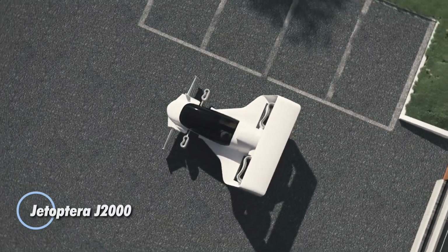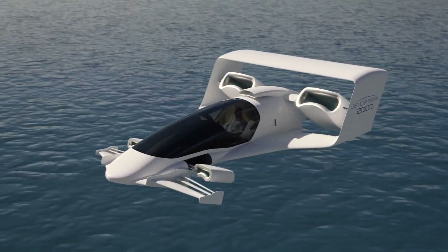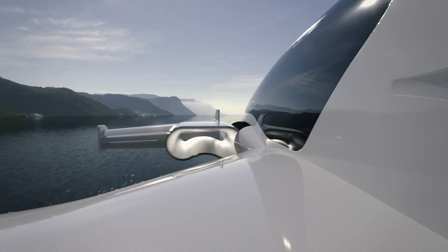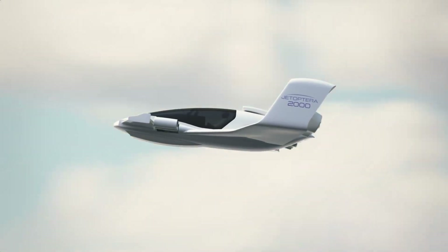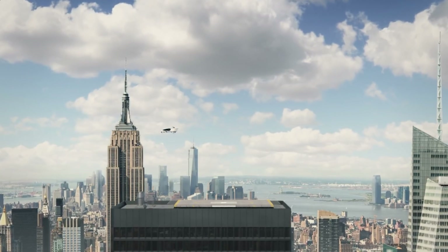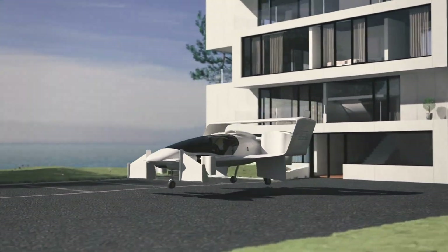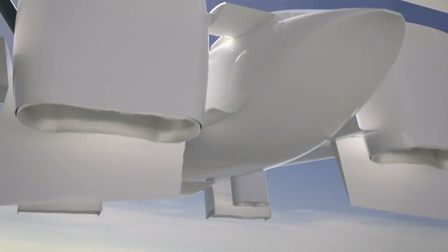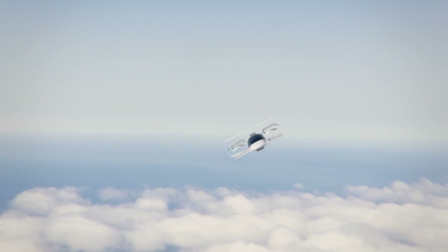The Jetoptra J2000 is a pioneering vertical takeoff and landing aircraft that leverages a unique jet propulsion system for both lift and forward thrust. Unlike conventional aircraft, the J2000 uses Jetoptra's innovative jet rotor technology, which combines airflow from multiple jets to generate lift and propulsion. This design allows the aircraft to achieve vertical takeoff and landing capabilities while maintaining high-speed flight. The J2000 is engineered for efficiency, offering a smooth and quiet flight experience with reduced vibration and drag, providing improved performance and versatility for applications from urban air mobility to remote area access.